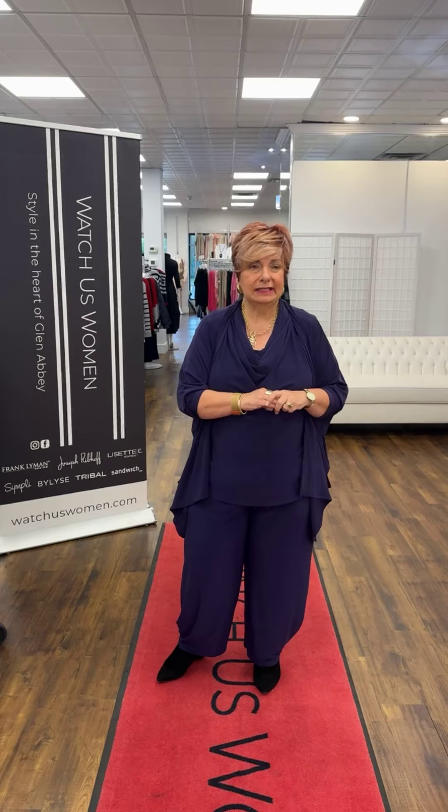For me, I could wear this anywhere — to work, out to dinner. And depending on the event, if it was a casual wedding, maybe at a winery, I might wear this even to a wedding. I would dress it up with a little more glitzy jewelry and a nice glitzy bag.